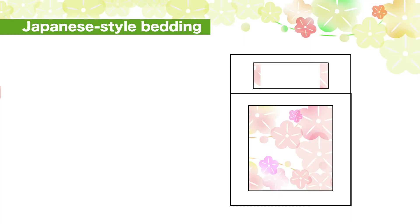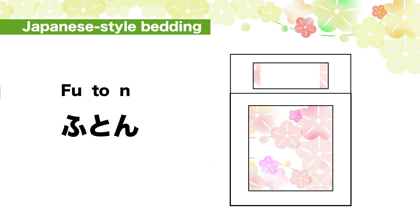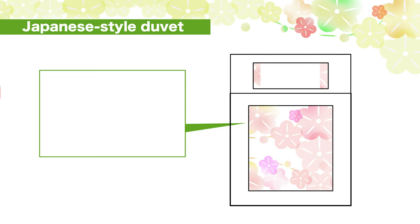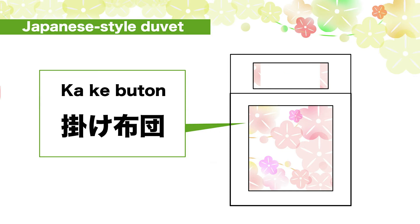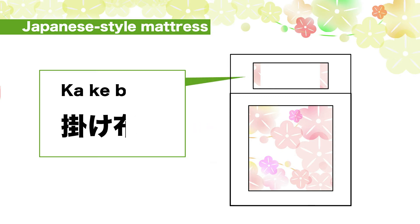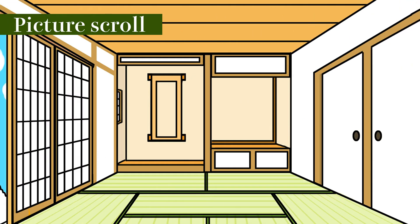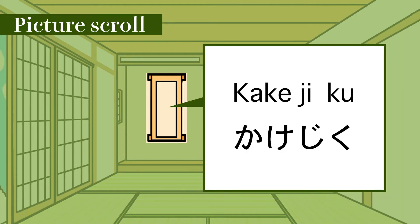Japanese style bedding. Pillow: ma-kura. Ma-ku-ra. Japanese style duvet: kake-bu-ton. Ka-ke-bu-ton. Japanese style mattress: shiki-bu-ton. Picture scroll: kake-jiku. Ka-ke-jiku.